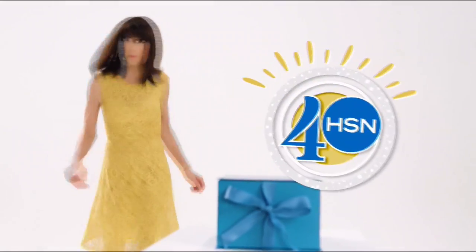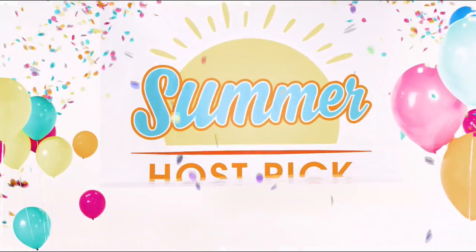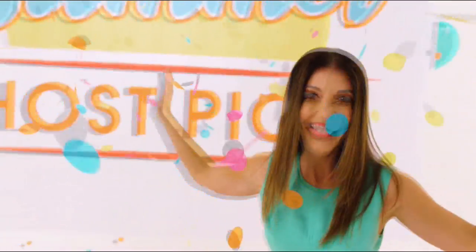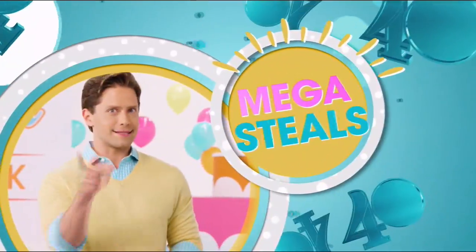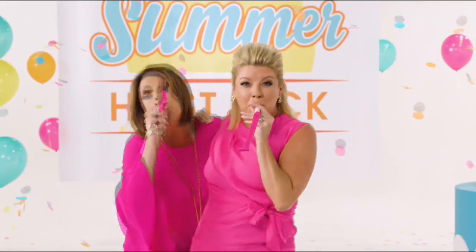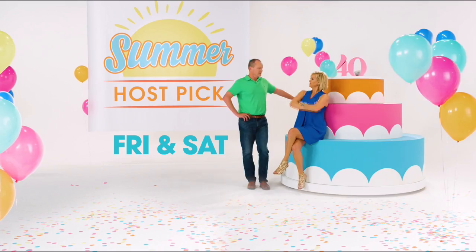Look who's turning 40 — Happy Birthday, HSN! To celebrate, we're having the biggest summer host pick ever. We're talking big, huge — it's a two-day party with mega deals and steals, host picks, and expert tips. This host pick has been 40 years in the making. Summer host pick this Friday and Saturday, only on HSN.